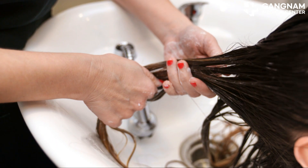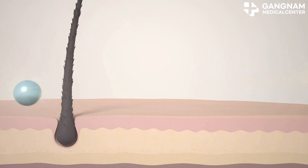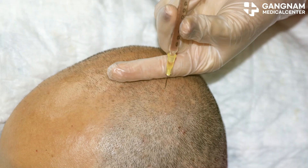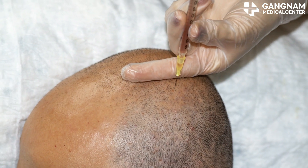Lastly, let's talk about cord-blood-derived exosomes. These come from umbilical cord blood and are great for immune regulation and cell regeneration. They too have been shown to promote hair growth, making them a valuable tool in the fight against hair loss.